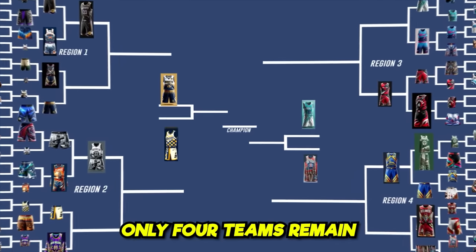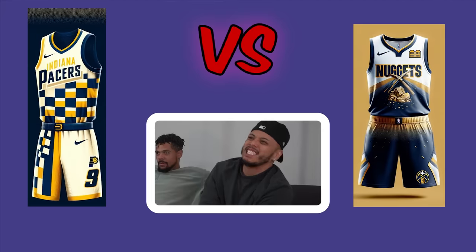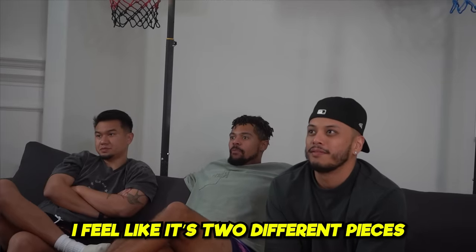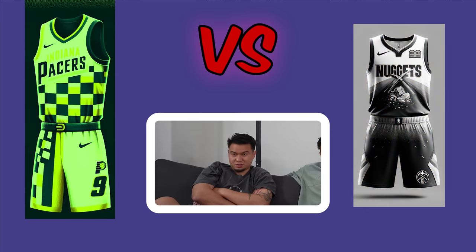Final Four: Pacers versus Nuggets. The Nuggets jersey is acknowledged as sick, but it feels like two different pieces that don't fully come together. One voter goes Pacers, then Justin reluctantly goes Pacers as well — both sounding sad about eliminating the Nuggets. Pacers advance.